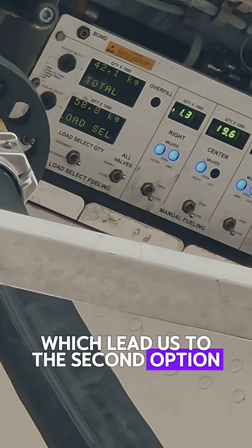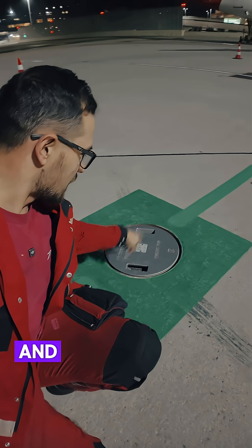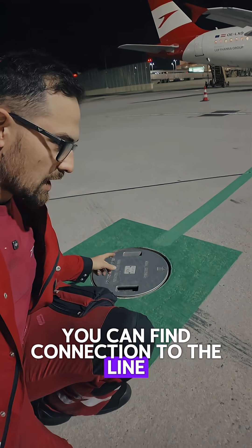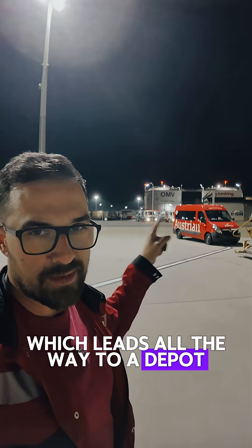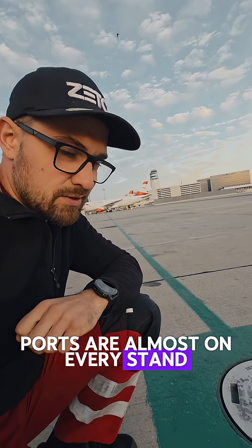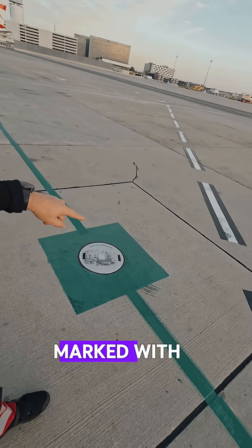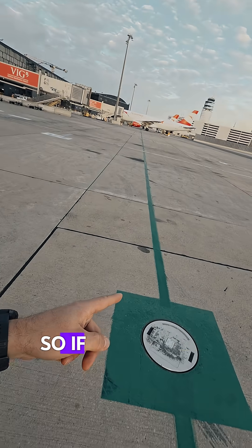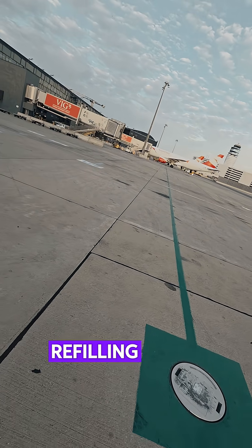That leads us to the second option: the underground fuel system. Under this cover you can find a connection to the line which leads all the way to the depot. These refueling ports are on almost every stand here at the airport, and you can't really miss them because they're marked with a green square and connected with a green line. If you follow this line, you'll always find one of these refueling holes.